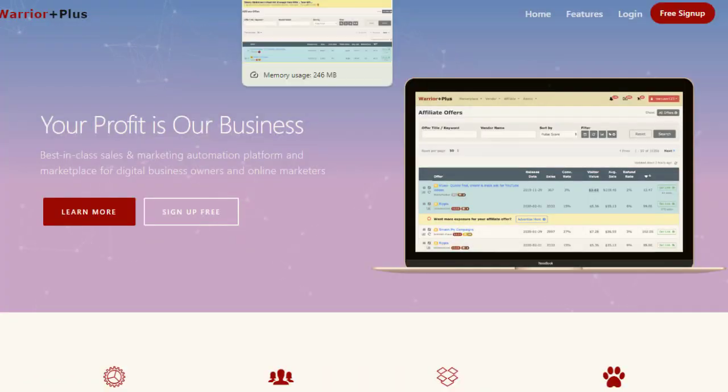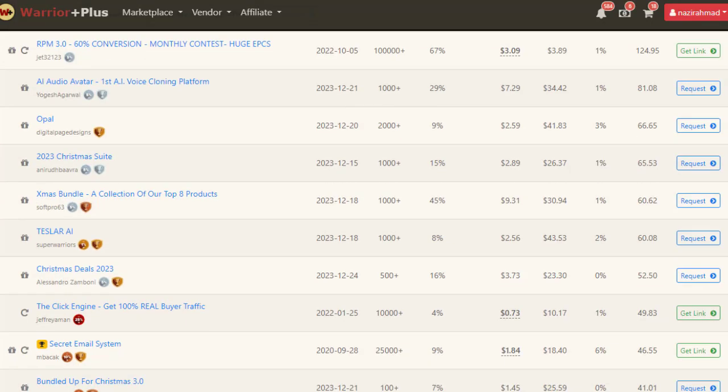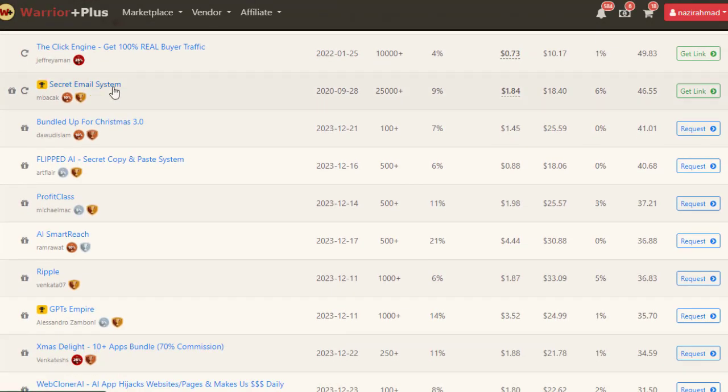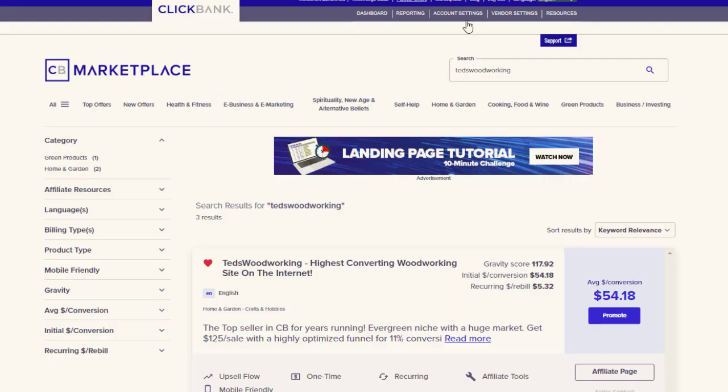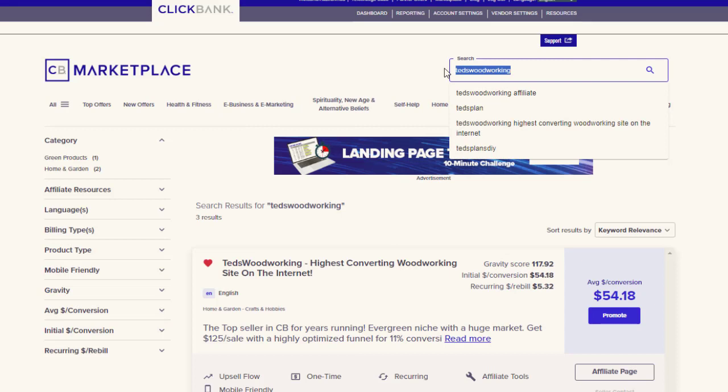In this tutorial you can use Digistore24, ClickBank, or any website you prefer. If you are using any website you need to sign up and log into your account and start promoting those contents. But basically we will use ClickBank.